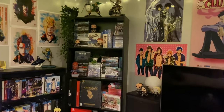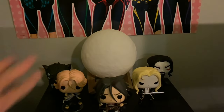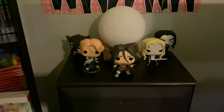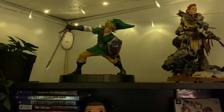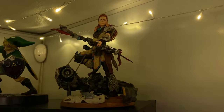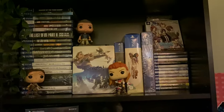Moving on to this corner — I have more cookie cutter Free stuff. The moon lights up and you can change its colors and I like to put it on red and have the Castlevania Pops in front of it because it looks really cool, but I forgot to charge it so I can't show you that. Up here I have a First Four Figures little statue of Skyward Sword Link, and I have Aloy's statue from the special edition of Horizon Zero Dawn. I really love her statue — that game is one of my favorites.